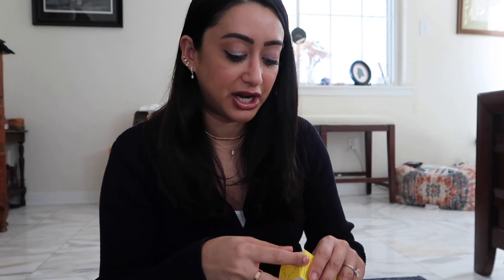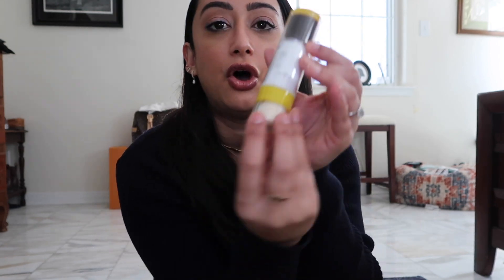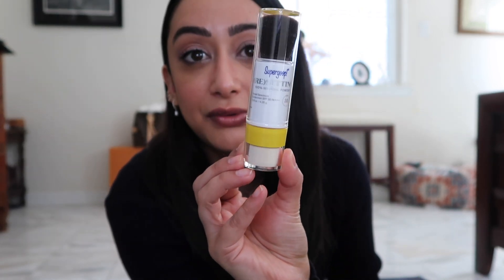I repurchased the Supergoop Resetting 100% Mineral Powder in SPF 35. It's a translucent powder brush that's great for setting makeup and gives added sun protection. I specifically put this underneath my eyes to set my concealer, then spread it all over my face. My cream has SPF anyway, but it's nice to have added protection and it's a great touch-up tool.